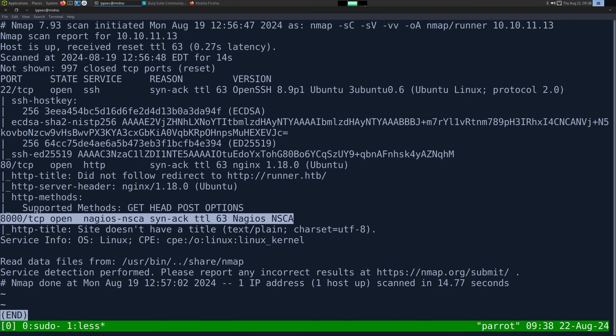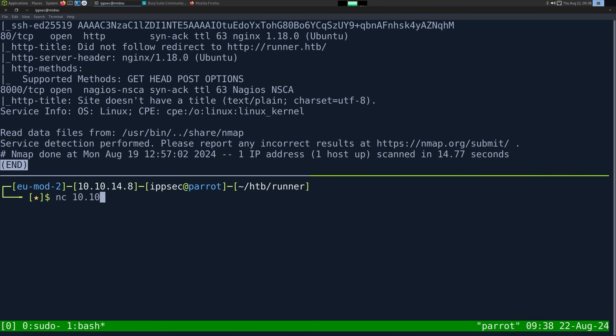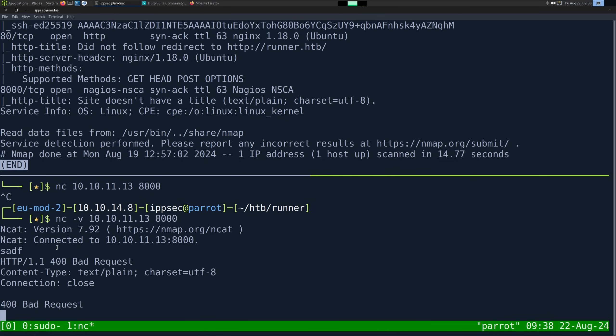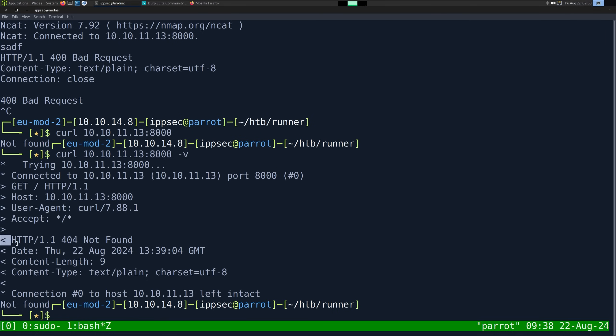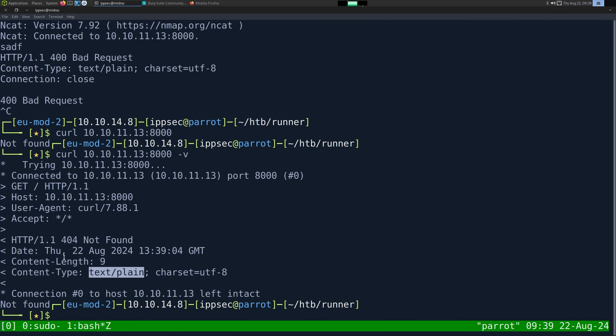I don't know how it came to the conclusion this is part of Nagios. Whenever you go to non-standard ports, nmap's a bit flaky on the service identification. But the first thing I would do would be trying to connect to it with Netcat and see what it says back. So we'll do netcat 10.10.11.13 port 8000. I always like adding the v flag so we can see it did indeed connect. And it's not responding anything back. We put some junk in and it tells us it's a bad HTTP request. So I'm going to try a curl 10.10.11.13 port 8000. Let's add a dash v flag so we can see the headers. And it's not telling us anything about the server. We just get a 404 not found, nothing about x-powered-by or anything like that.